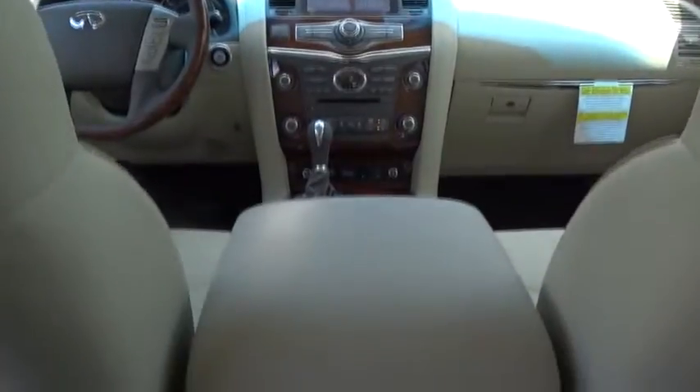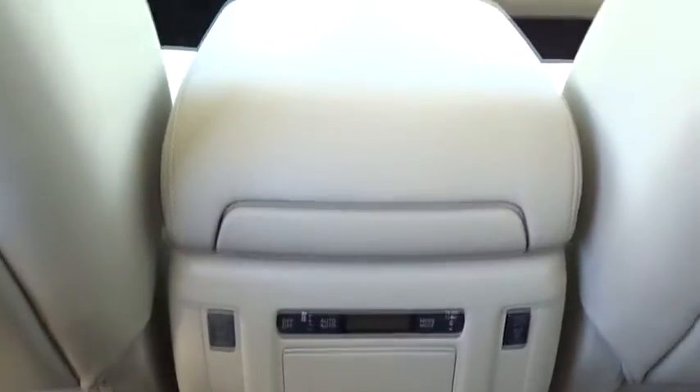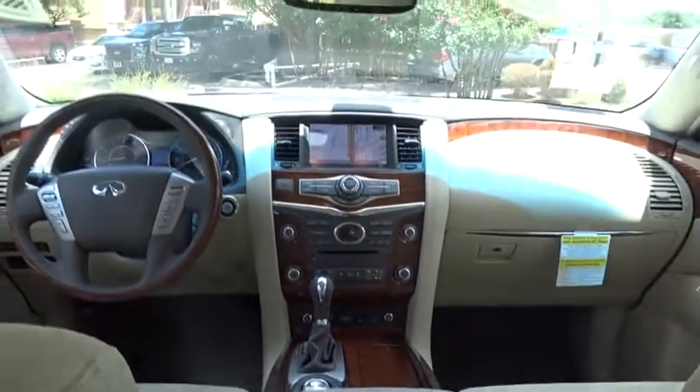Stability control, backup camera, leather-wrapped steering wheel, Bluetooth, adjustable steering wheel, power steering, cruise control, auto-dimming rear-view mirror, keyless start, aluminum wheels.